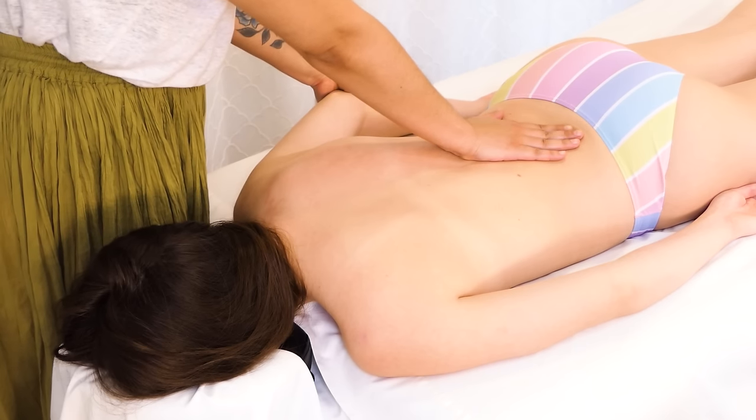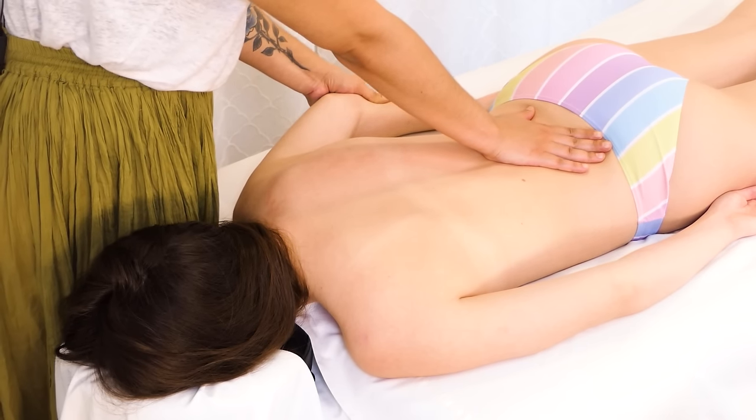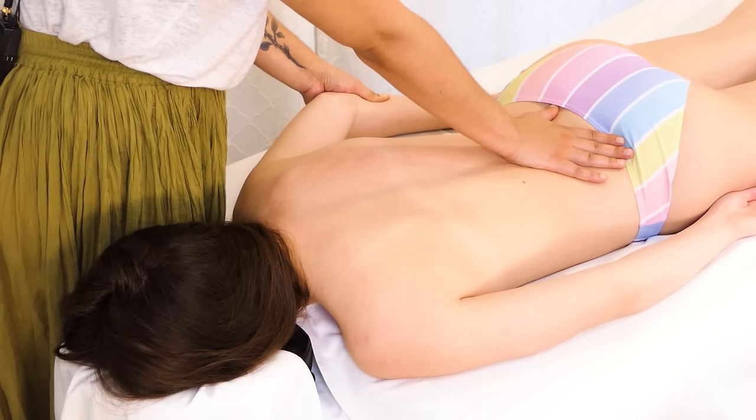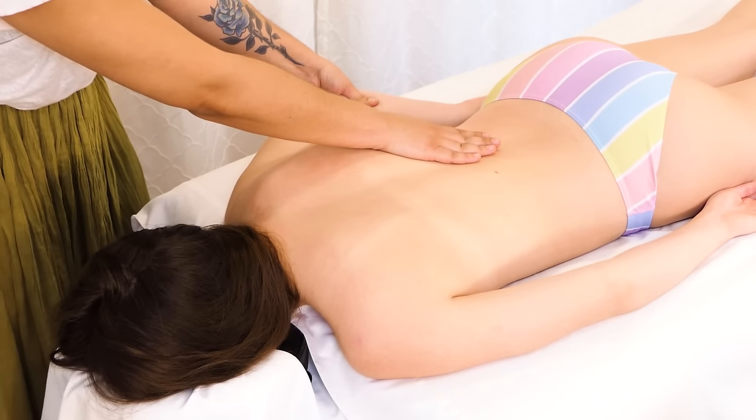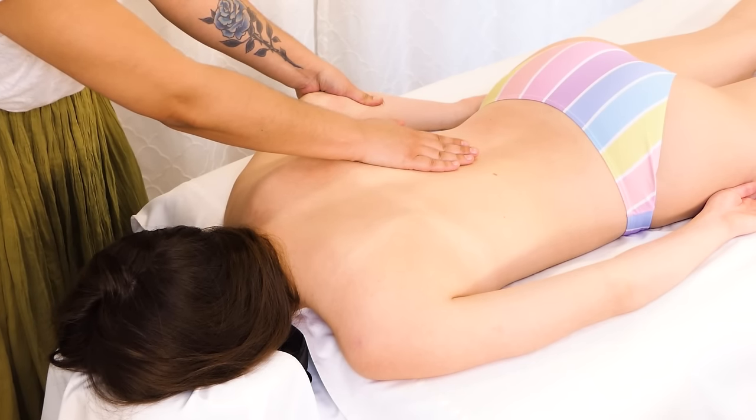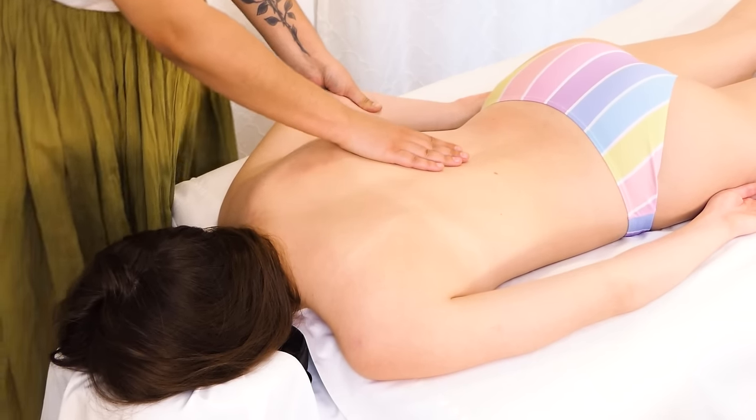That is especially important when you're dealing with something like scoliosis. With scoliosis, it's even more true — each side will be different. Don't feel restricted.